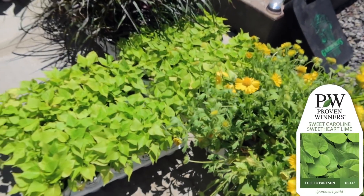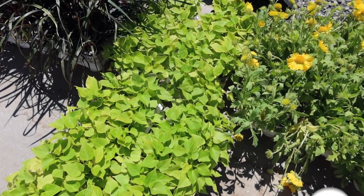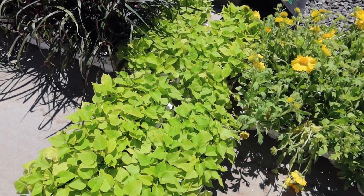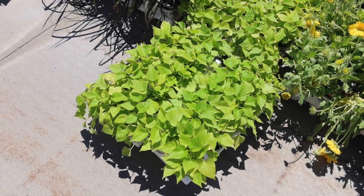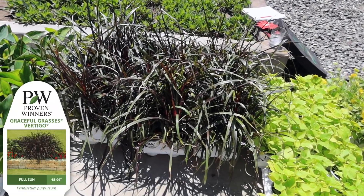Then we have Sweet Caroline Sweetheart Lime sweet potato vine. I like to use sweet potato vine as a ground cover sometimes because of how fast they grow and how thick they get, and they do bring a nice pop of lush green.